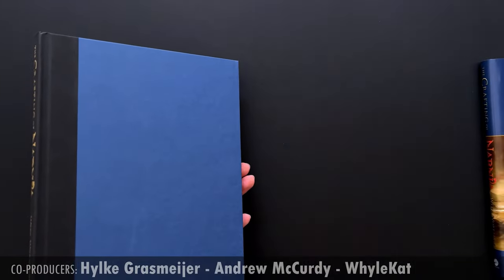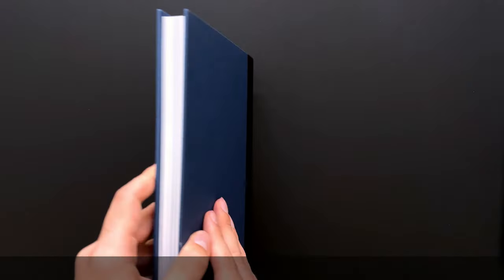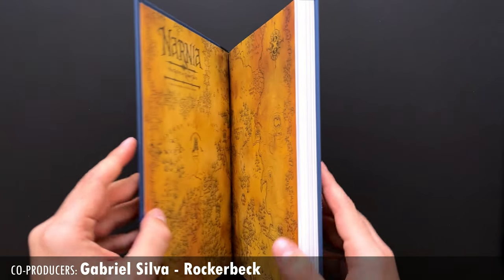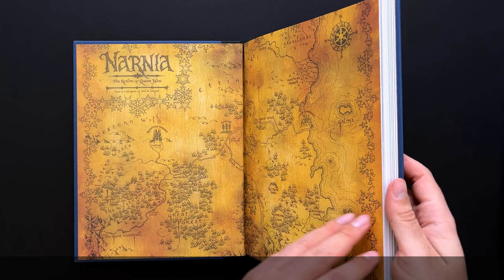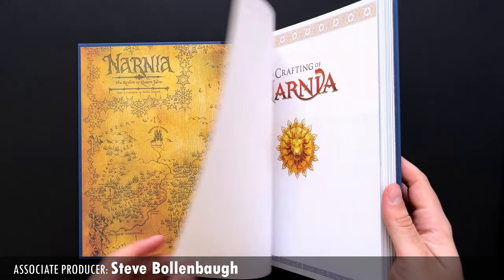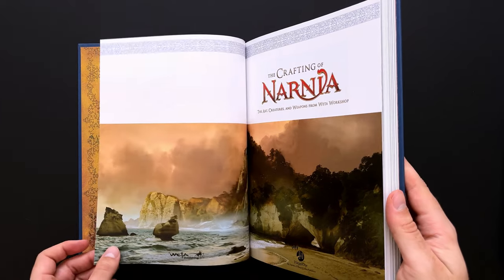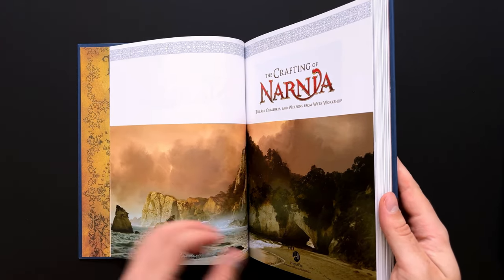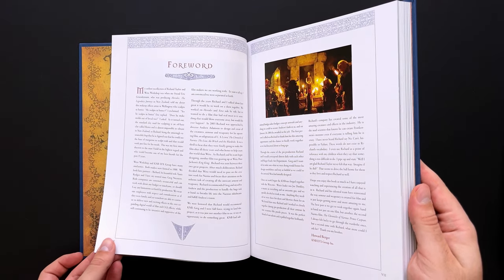Probably the most disappointing thing about this book is that it combines two movies into one book, which is almost never satisfying, and this book does suffer for that. I do really like how both movies are treated separately rather than jumbled together — there is a clear division, which is great — but it's not an even one. The Lion, the Witch, and the Wardrobe gets 200 pages, which feels like a whole proper book for that movie.